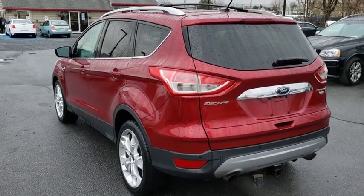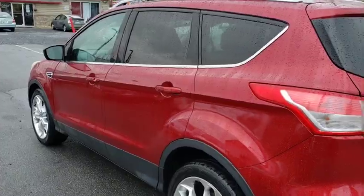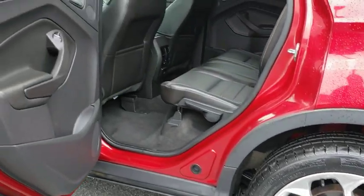CD player, compass, security system, power windows, trip computer, rear window defroster, heated front seats, brake assist, overhead console.